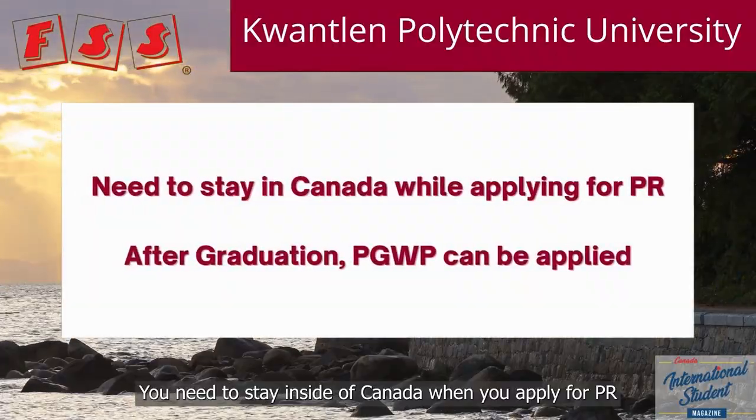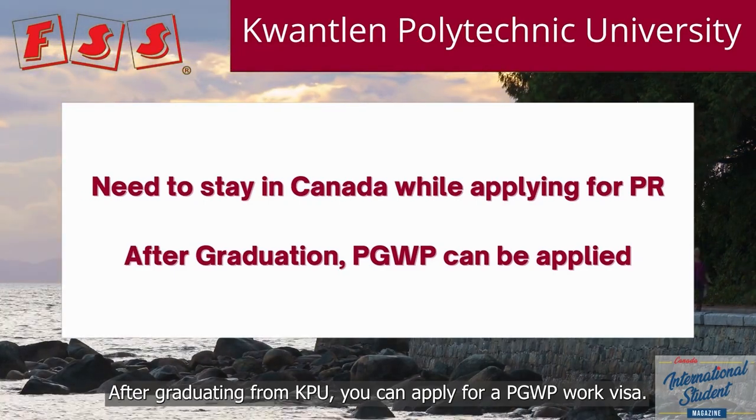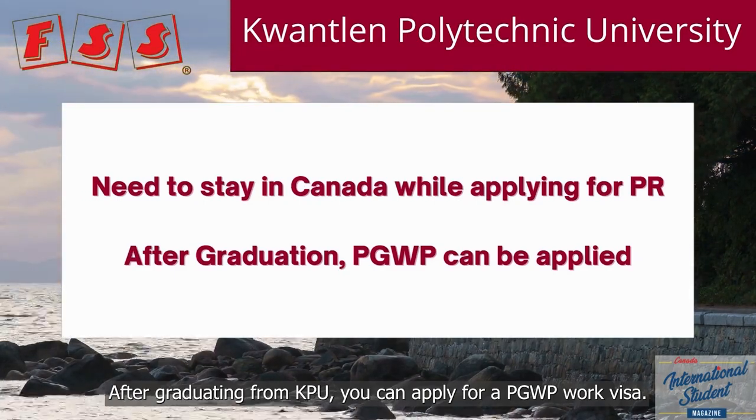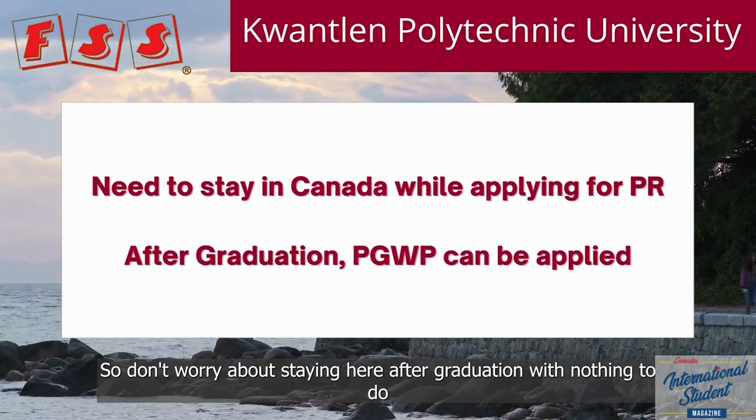You need to stay in South Canada when you apply for PR. After graduating from KPU, you can apply for a PGWP visa, so don't worry about having nothing to do here after graduation.